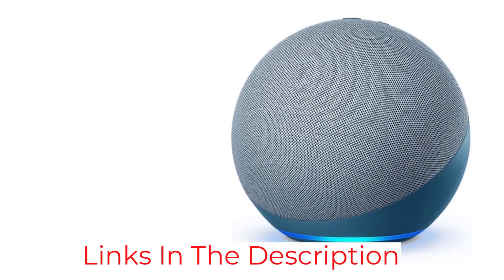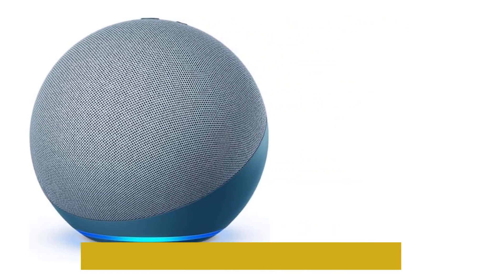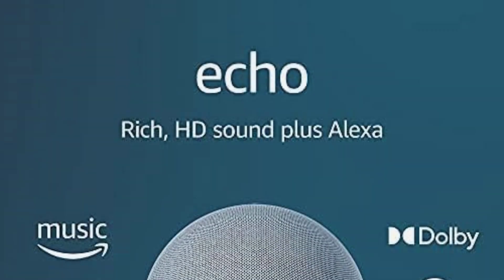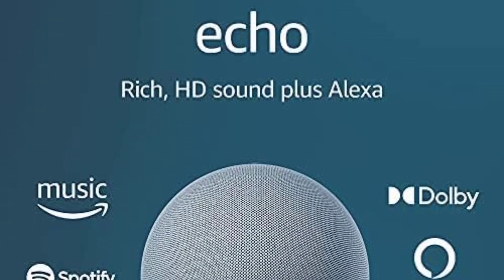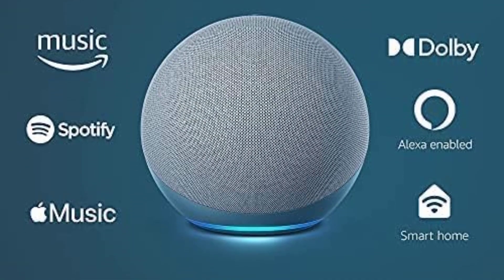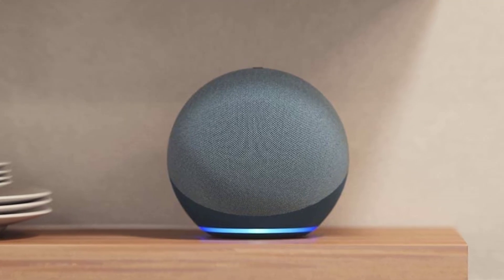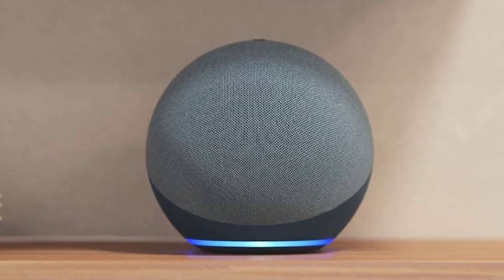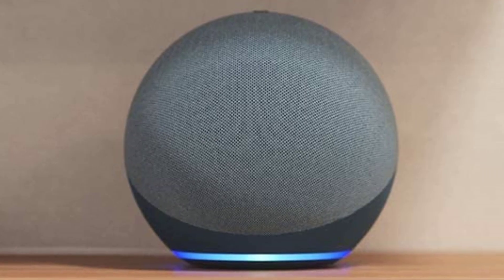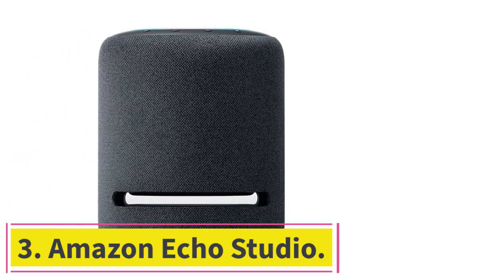Like the Echo Studio, you can pair this speaker with other compatible devices to bring audio to different rooms in your home or amplify it in one larger space like a basement. It even boasts Zigbee hub capabilities, so you can ask Alexa to control other smart devices in your home. This speaker offers a really impressive performance for the price, so it's worth a look if you want an Alexa speaker.